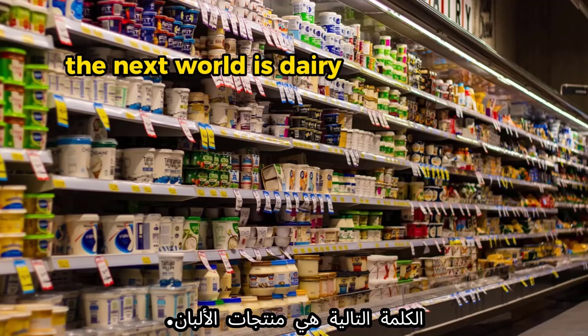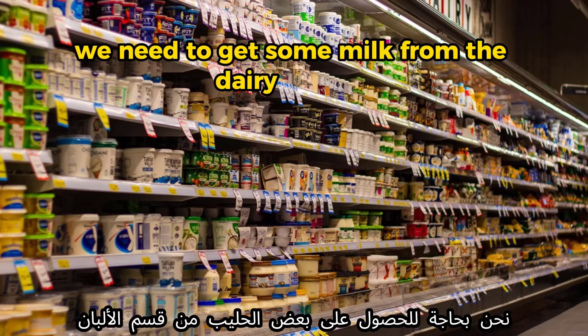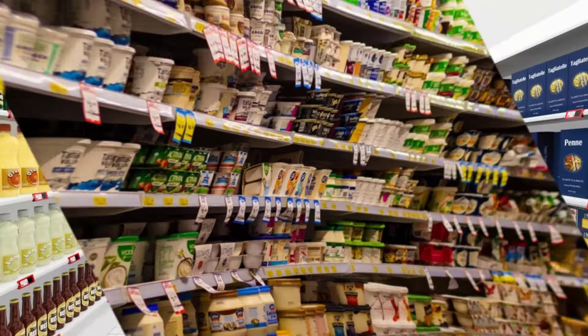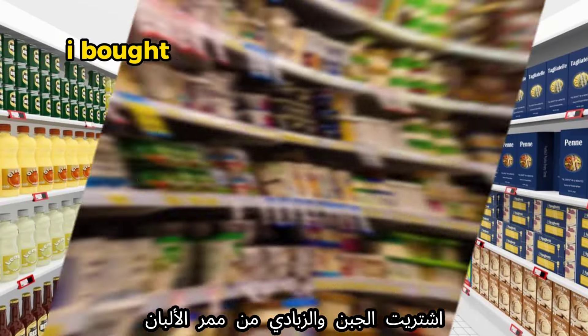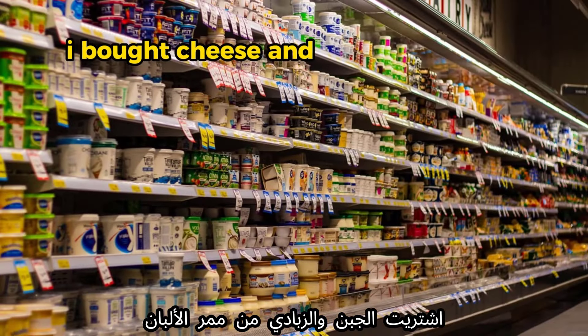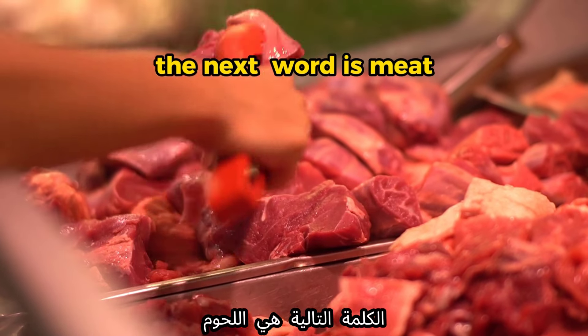The next word is 'dairy.' Example: 'We need to get some milk from the dairy aisle' or 'the dairy section.' Another example: 'I bought cheese and yogurt from the dairy aisle.'